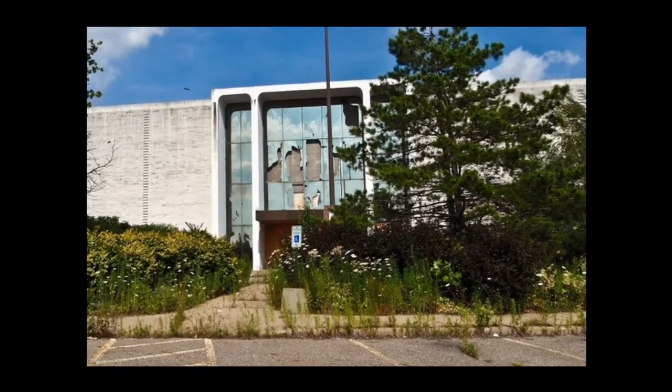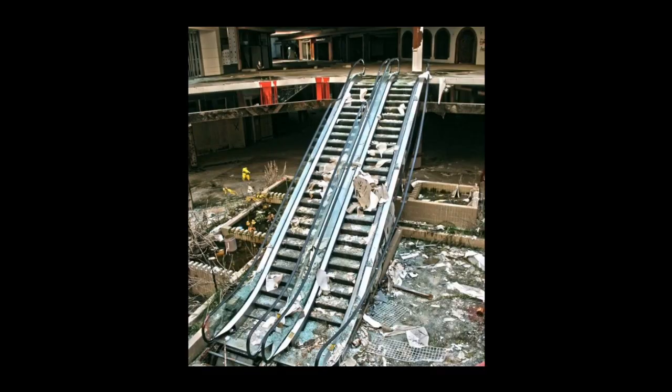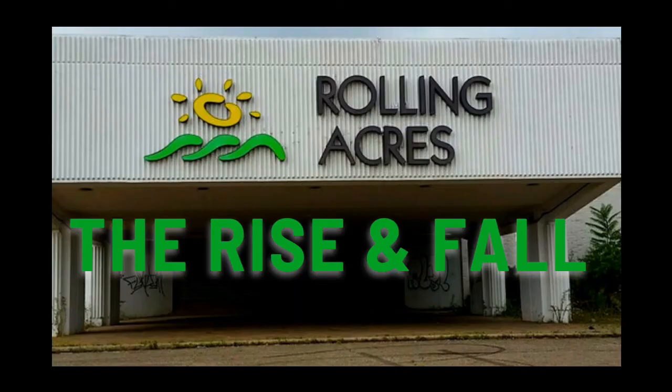Nowadays the old Rolling Acres Mall property is an Amazon Fulfillment Center, built back in 2020. That's all for today's video — this was a really fun one to make and I hope you found it interesting. If you have any memories of the old Rolling Acres Mall, I would love to hear about them in the comments. If you have any suggestions for a future video, please let me know, and if this is the kind of video you might like in the future, please subscribe. Thank you very much for watching.